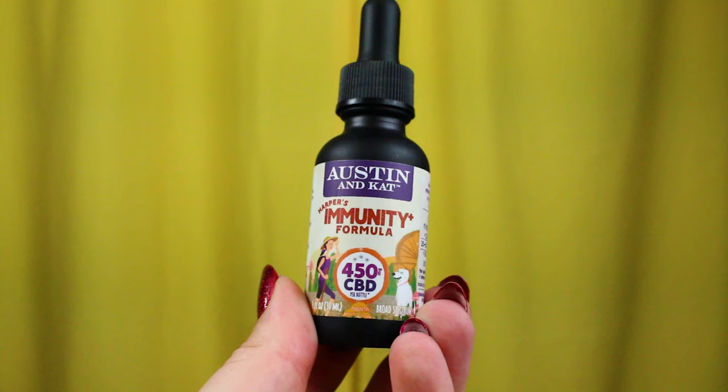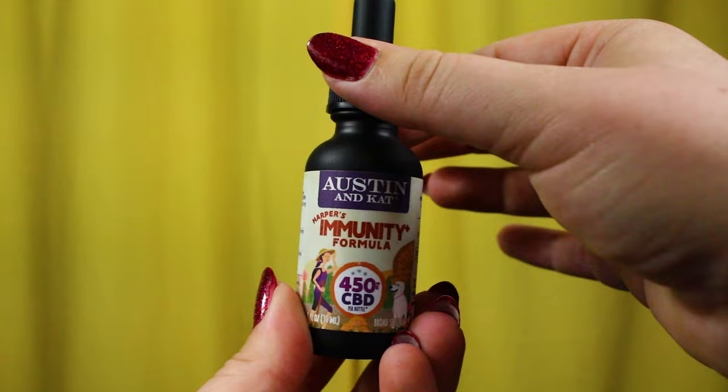I was also sent the Harper's Immunity Plus formula to try out. This formula contains 450 milligrams of CBD per bottle, but also contains additional immune boosters like turkey tail mushrooms and Indian ginseng. One of the things I also really like about Austin and Kat CBD oils compared to other oils I've tried is that they use coconut oil as their base. I've come across a lot of CBD oils that use olive oil as their base, which is fine, but I do much prefer the coconut oil base.